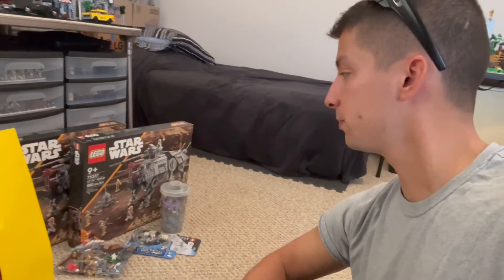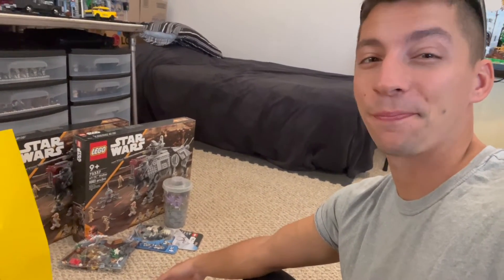Hope you guys enjoyed the video — I know it's a quick short one, but just wanted to show you guys the newest collection additions. Hope you guys have a good one. Stay creative, keep building!